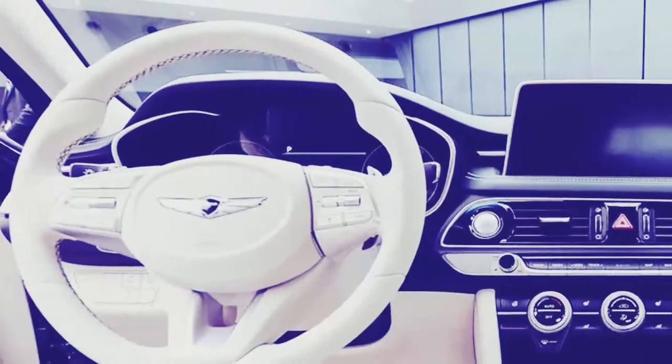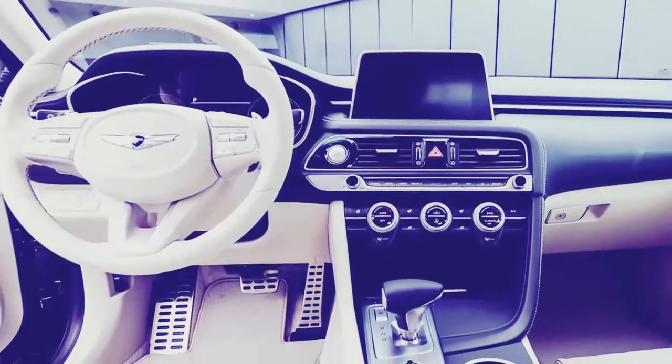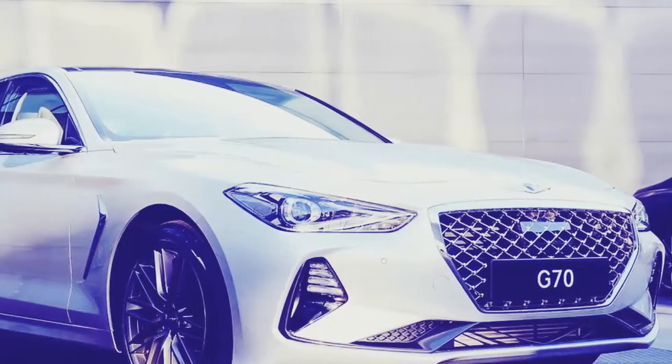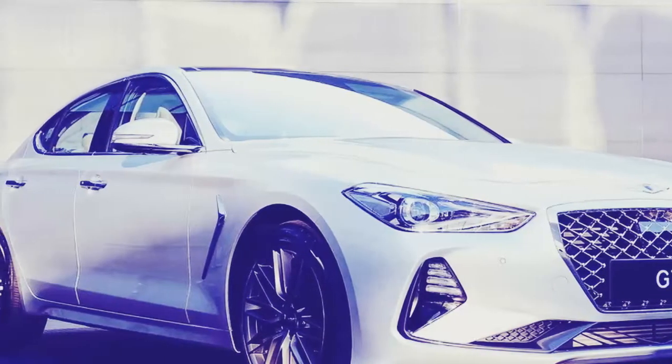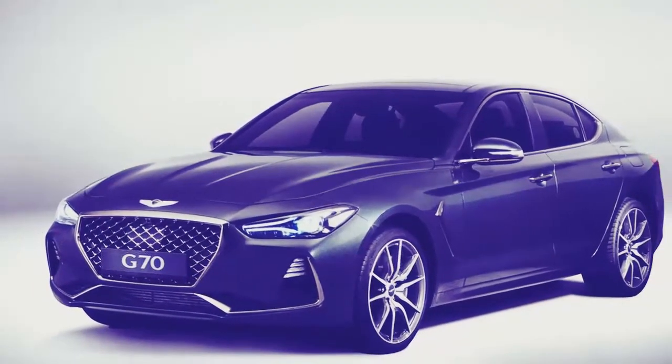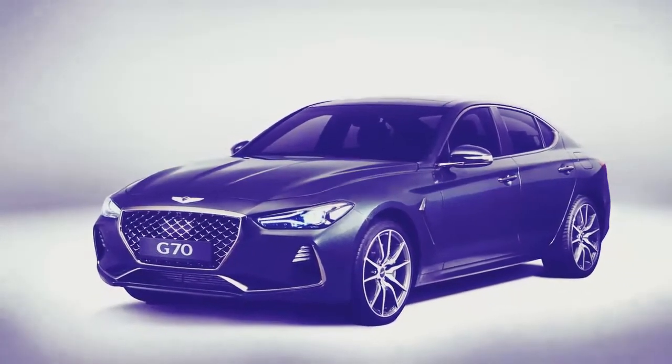Since it wouldn't be a new car in 2017 without some kind of safety system, the Genesis G70 packs a whole bunch of them. The Genesis Active Safety Control Suite includes Forward Collision Warning, Automatic Emergency Braking, and Blind Spot Monitoring.